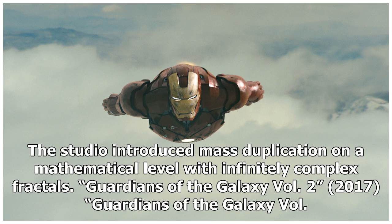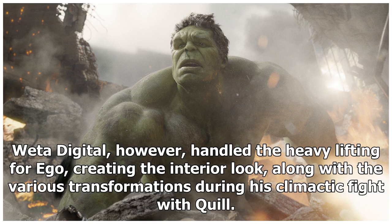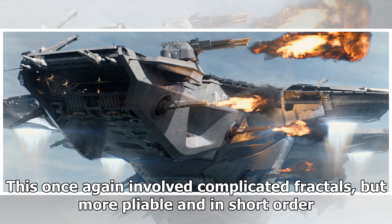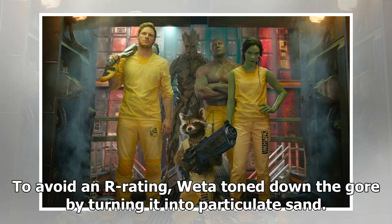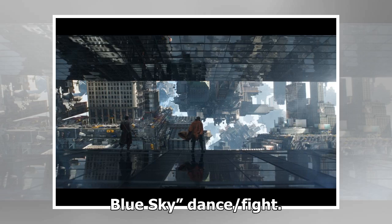Guardians of the Galaxy Vol. 2, 2017. There were two VFX standouts in the Guardians sequel: Baby Groot and Ego (Kurt Russell), Star-Lord's father — a living planet that takes human form. Lola did the effective de-aging prologue. Weta Digital handled the heavy lifting for Ego, creating the interior look along with the various transformations during his climactic fight with Quill. This once again involved complicated fractals, but more pliable. To avoid an R rating, Weta toned down the gore by turning it into particulate sand. For Baby Groot, Framestore, supervised by Jonathan Faulkner, made him more alien-looking and more fluid in his motion, especially during the opening dance-fight sequence.